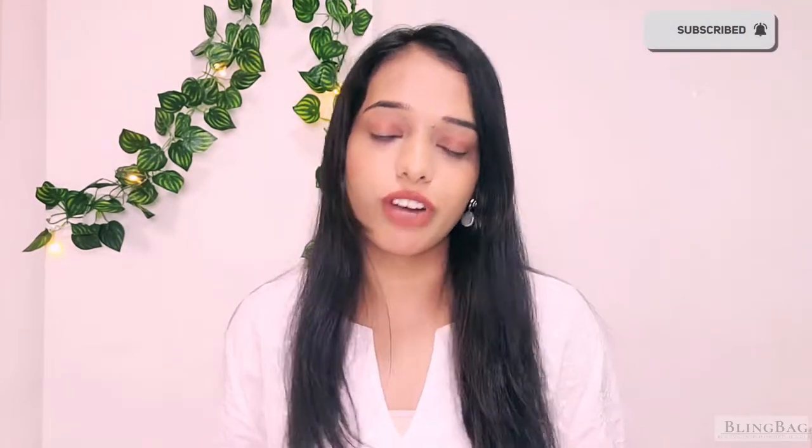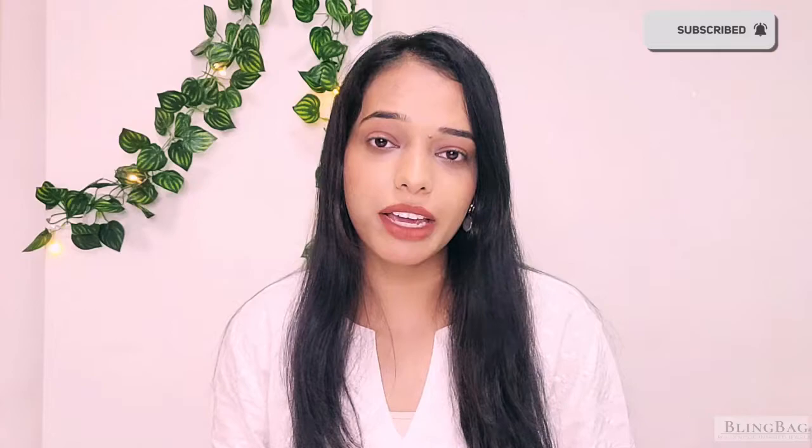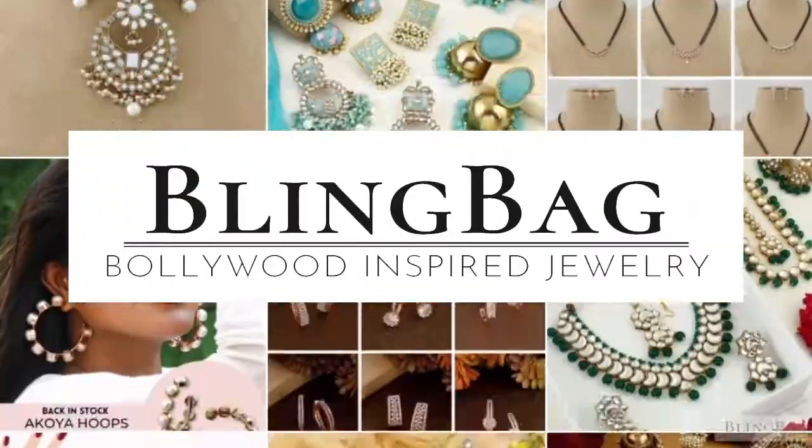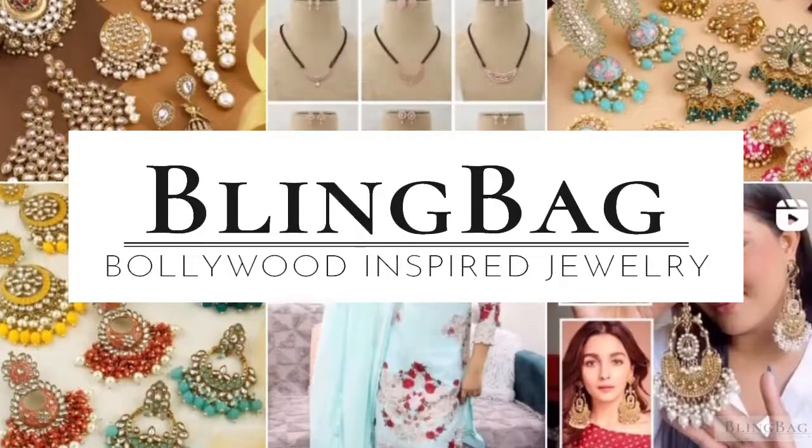Here you don't have the stress of going from one shop to another, neither do you have to bargain, but at online stores you get jewellery at amazing discounts. Come, let me show you some exquisite bridal jewellery pieces that you should definitely give a try. We are Bling Mag — your one-stop jewellery destination for Bollywood-inspired and premium quality jewellery in 50 plus colour options to perfectly match your outfit.